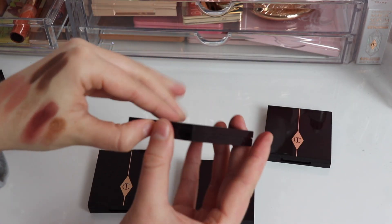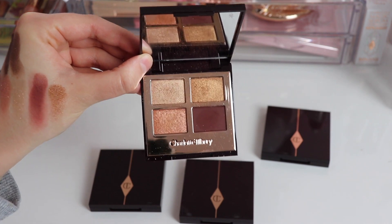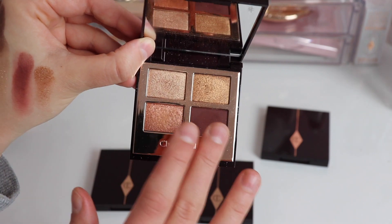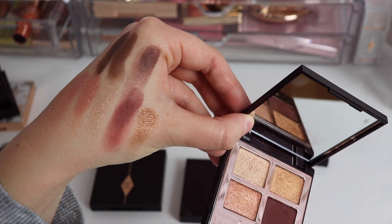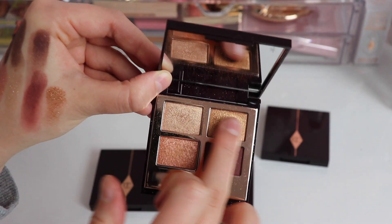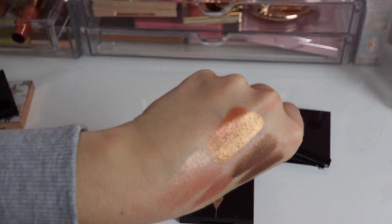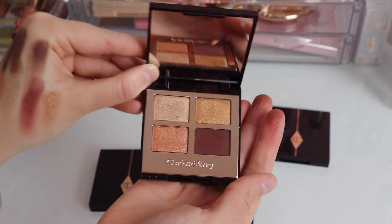Next is the Queen of Glow, which I got as a gift with purchase — it had been on my wish list for a while. I feel like this is quite an underrated quad. Comparing the matte shade to Fire Rose, this one is more purple whereas Fire Rose has more of a red undertone. The shimmers are absolutely beautiful — there's a beautiful pigmented gold — and the pop shade is a pretty copper. The Queen of Glow is a truly beautiful quad and I absolutely love it.